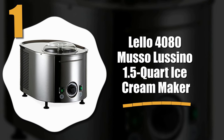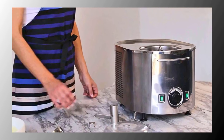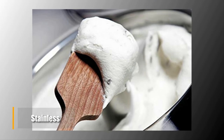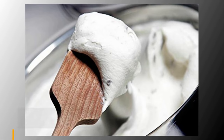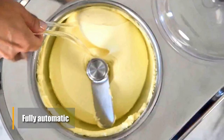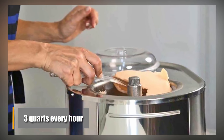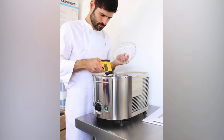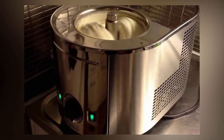Number one: the Lelo 4080 Musalu Cino 1.5-quart ice cream maker. Although it's a premium product, this is a magnificent ice cream maker. It's stainless and features timer control for different frozen confections. The build quality is spectacular and it's fully automatic — you just add the ingredients and press two buttons, then you're good to go. You can make three quarts of ice cream or sorbet every hour, which is outstanding. This machine is definitely something you want if you are a true ice cream aficionado.